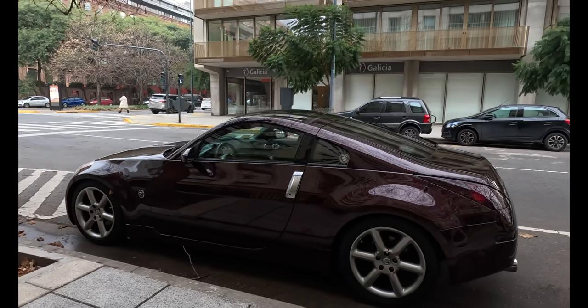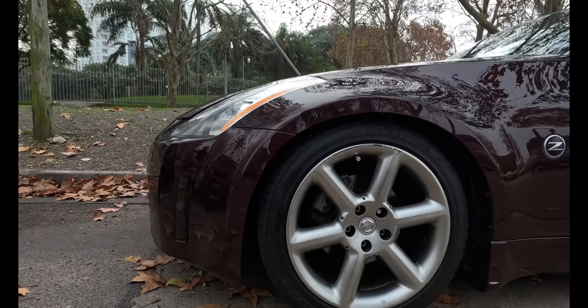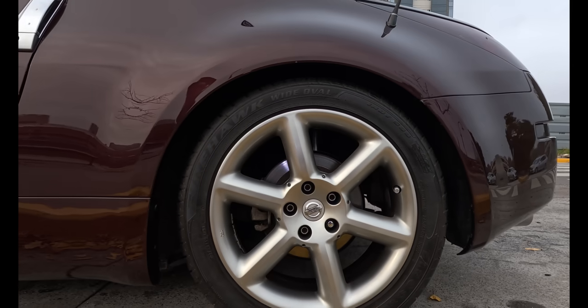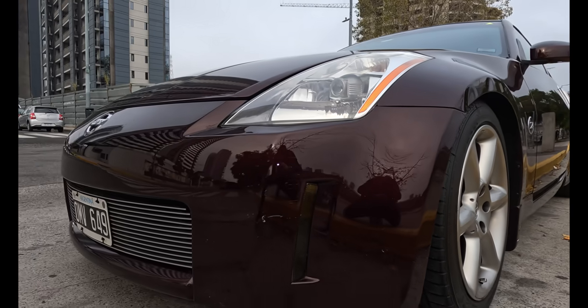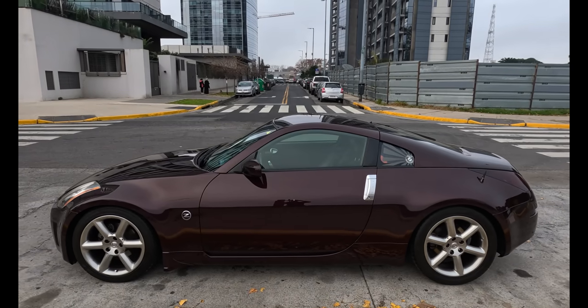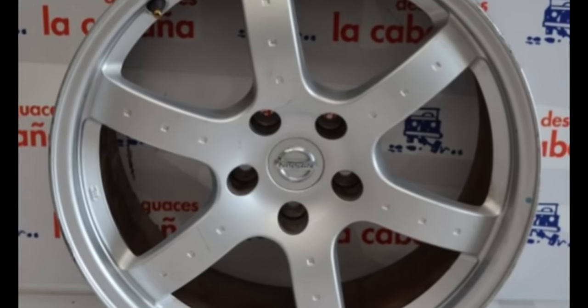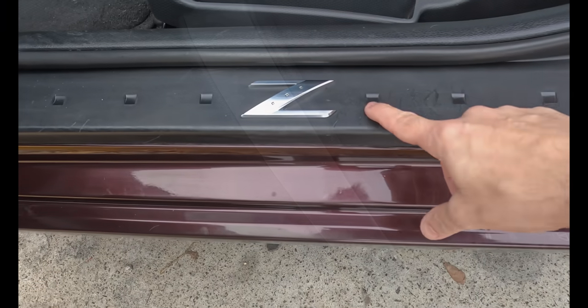Algo que le da mucho a los autos — y ni hablar a una coupé — es el tema del rodado. Estamos con un rodado de 18 pulgadas, bastante grande para la época. Es un auto deportivo: 225 delante, 245 atrás, con un diseño de 6 rayos bastante sencillo pero lindo para un rodado de 18. Hay una particularidad: esta unidad no tiene los 3 cuadraditos que sí tienen otras 350Z. De hecho, ese motivo de 3 cuadraditos se ve replicado a lo largo de toda la coupé — en las manijas de las puertas, en los zócalos, en la parte del volante, y dentro del mismo logo.